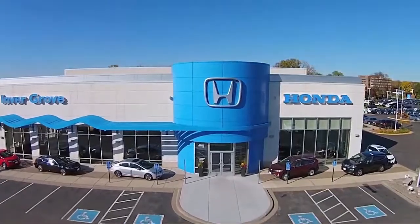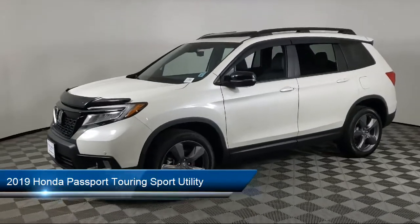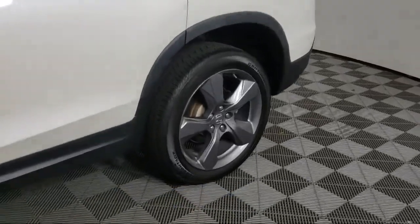Welcome to Invergrove Honda, and here's a look at another one of our great vehicles for sale. It comes equipped with heated rear seats, roof rack, heated front seats, and Apple CarPlay and Android Auto.